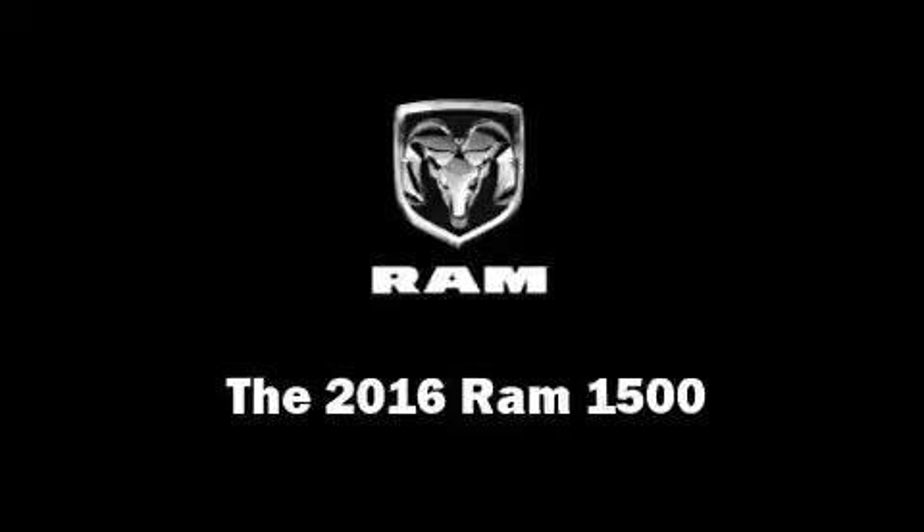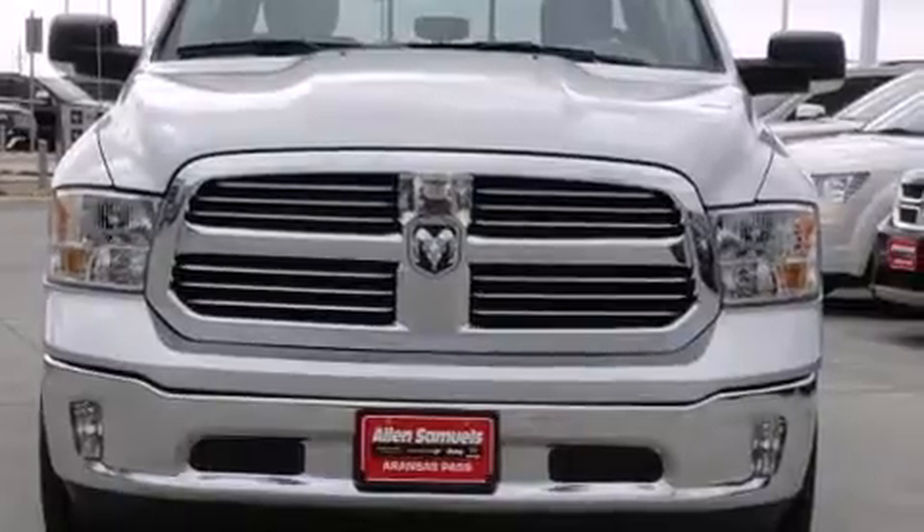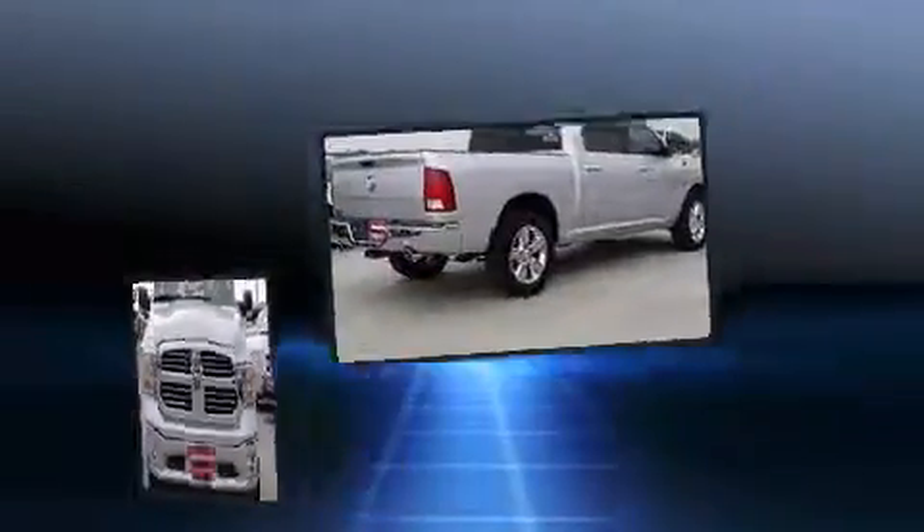The 2016 Ram 1500. It features an automatic transmission, rear wheel drive, and a powerful eight-cylinder engine.